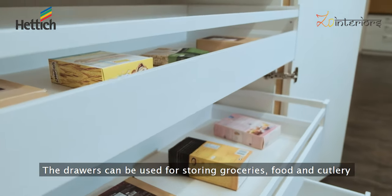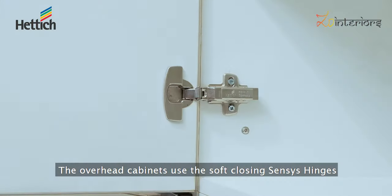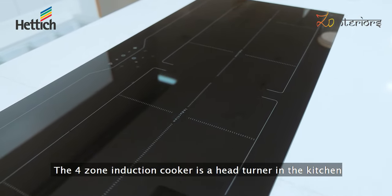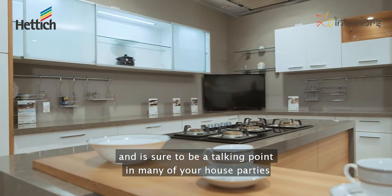The drawers can be used for storing groceries, food and cutlery. The overhead cabinets use soft-closing sensor hinges. The four-zone induction cooker is a head-turner in the kitchen and is sure to be a talking point at many house parties.